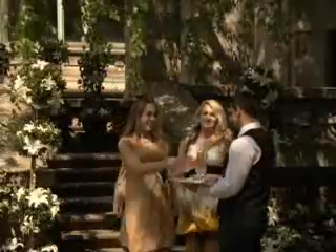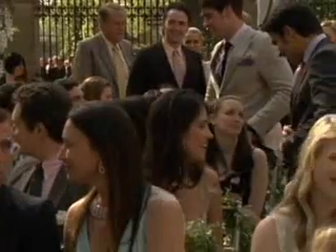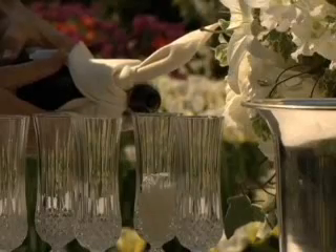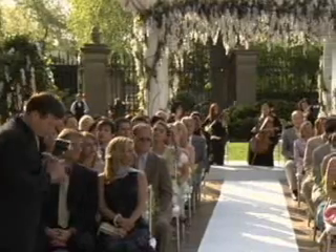We've added some topiaries into this little staircase, which is the entrance into the ceremony area. Right behind me, you'll see where the ceremony is going to be taking place. Guests will be seated there, waiters will be walking around with champagne and lemonade, and on the far side is where the band will be.